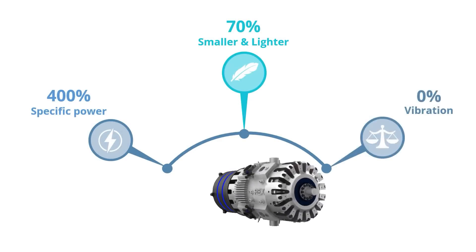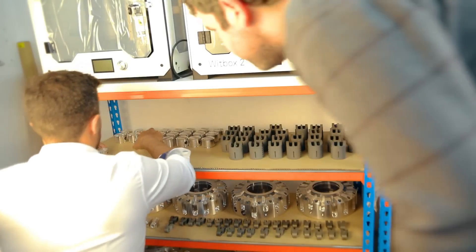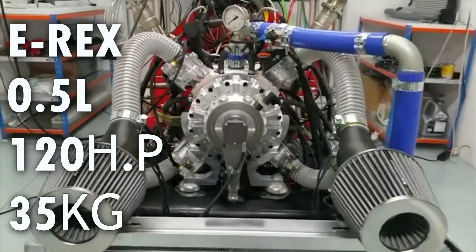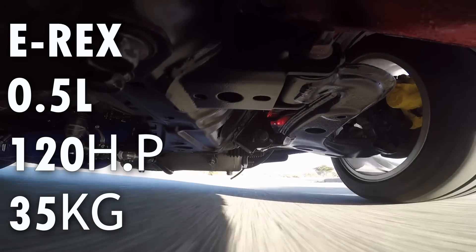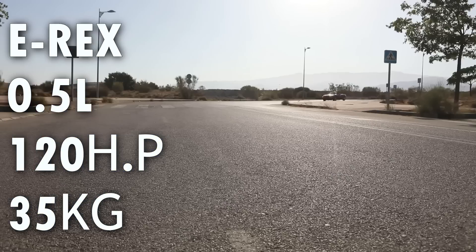In Engine claims this engine will meet Euro 7 environmental standards and can adapt to different types of fuel. Currently there are two versions: the first, the EREX, is 0.5 liters with a power output of 120 horsepower, weighing just 35 kilograms. Its tests were demonstrated in a Mazda MX-5, and so far only three such prototypes have been developed.